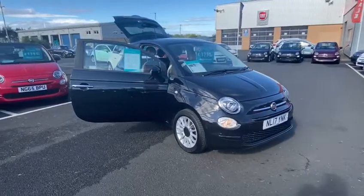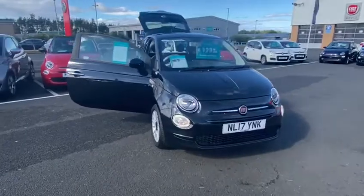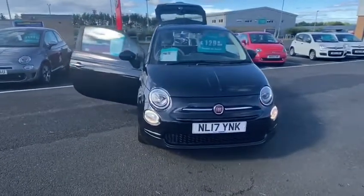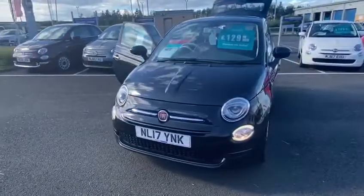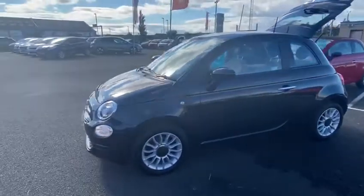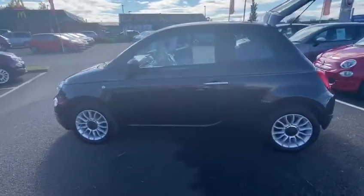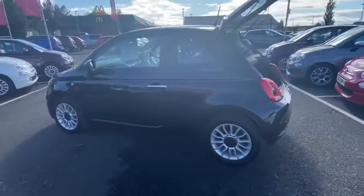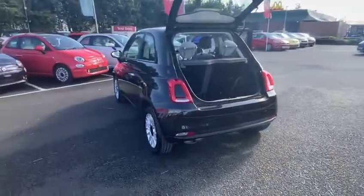Hi there, just Lewis from Richard Hardy in Ashen, just showing you around our 17-plate Fiat 500 Pop Star. As you can see on the exterior, the car comes with daytime running lights, 15-inch alloy wheels, body color door mirrors, and at the rear you've got your new LED technology on the rear lights.